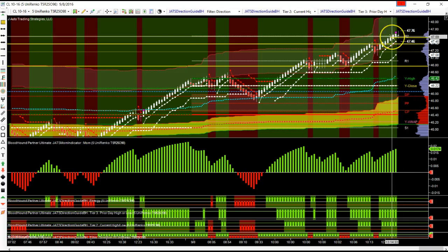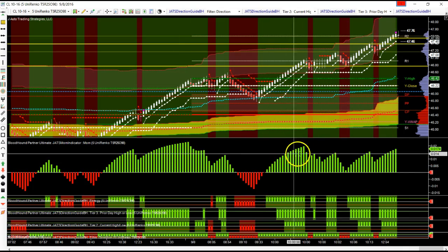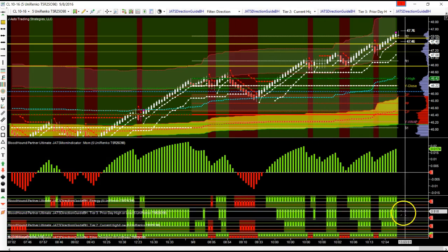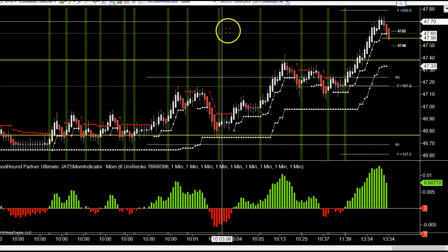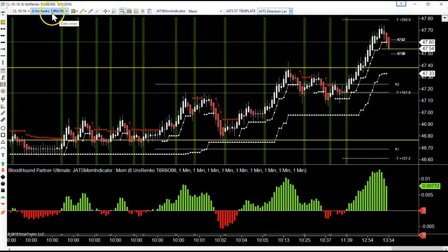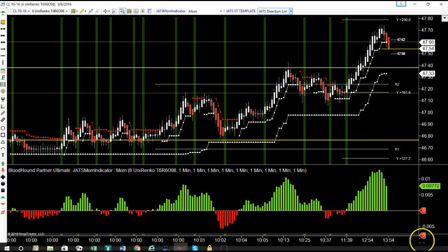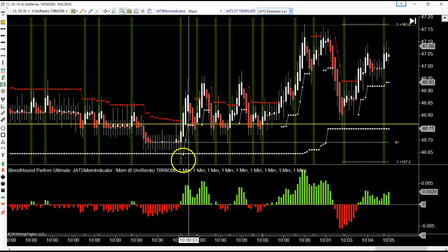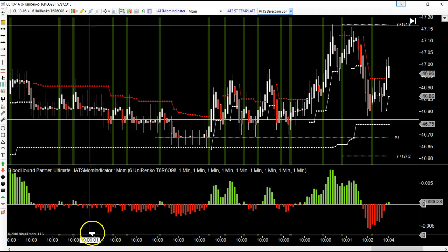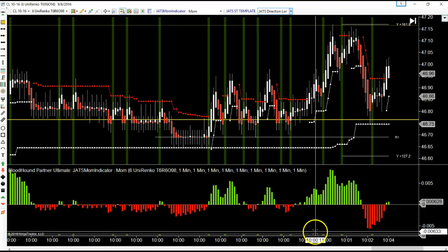Price proceeded all the way up to R2, came back, and rested — sort of holding — so it closed on the high. When you have a big trend day and you know you're going long and you have all your confirmation — higher timeframe trend, momentum, direction guide — everything is there. Here's how you get long: you put it on a smaller timeframe and you fit your volatility. See how the volatility band reacted right at the 10 o'clock open?